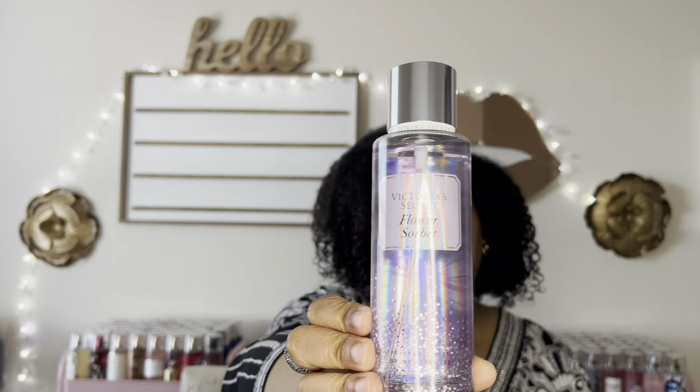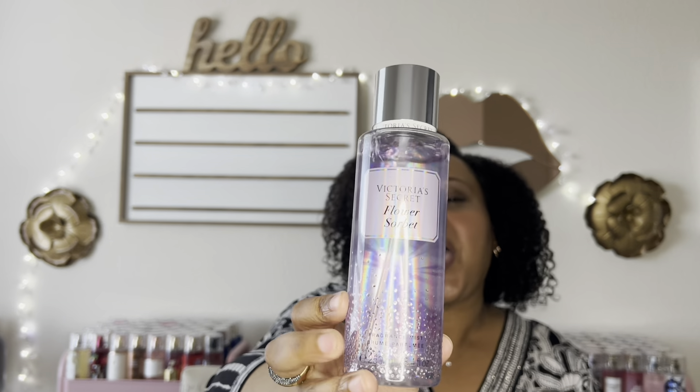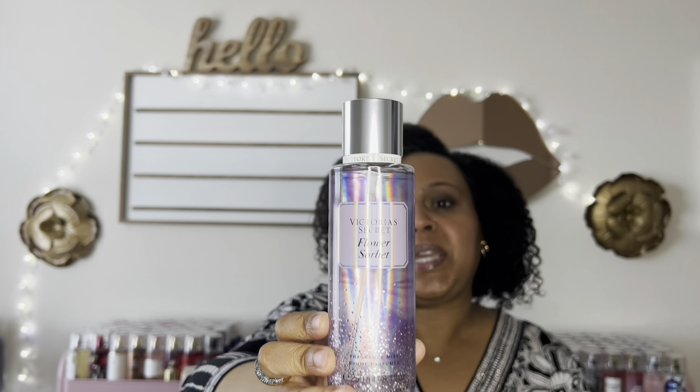The next collection kind of makes me think it's their New Year's collection because it has confetti packaging. Victoria's Secret usually doesn't come out with anything else until 2023 after semi-annual sale, so we'll see. The first one is Flower Sorbet. I love the packaging — it's soft pink, lilac-purple with a flower and little confetti sparkles at the bottom. The notes are black currant, ice sugar, and peony.